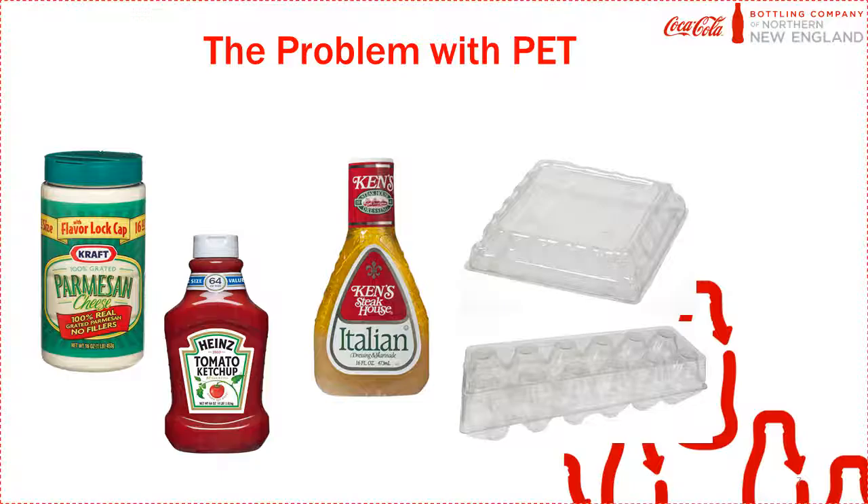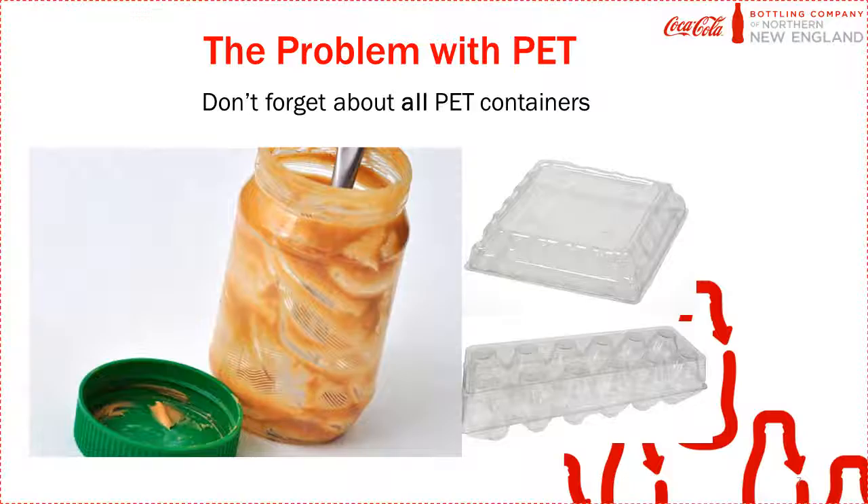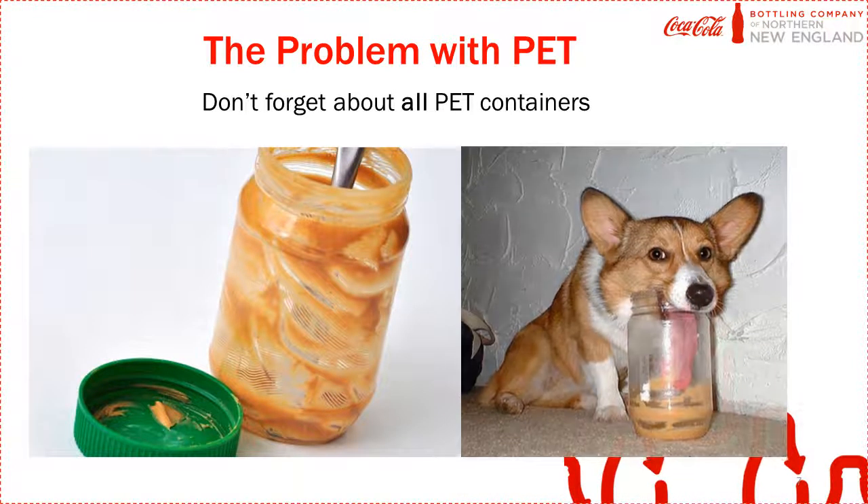Another problem with PET is that plastic bottles get recycled much more frequently than other container types. All these containers are made from the same type of plastic as plastic bottles — PET — so it's important to remember to recycle all types of containers. Some people don't recycle those containers because they think they have to wash them out, but you can put them right in the recycling bin as is, no matter how dirty.